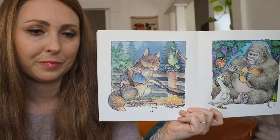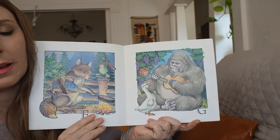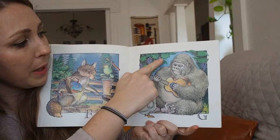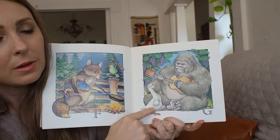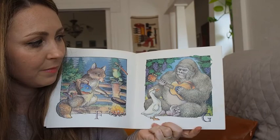Let's look at G. What do you see that has the G sound? I see grapes and a goose wearing glasses. Playing a guitar is a gorilla, and he looks glad.